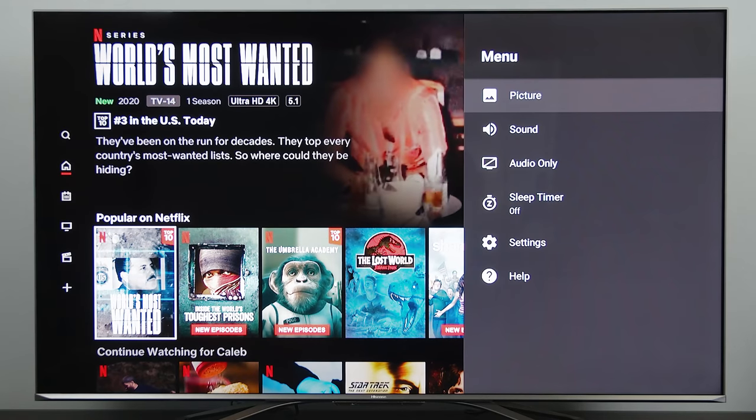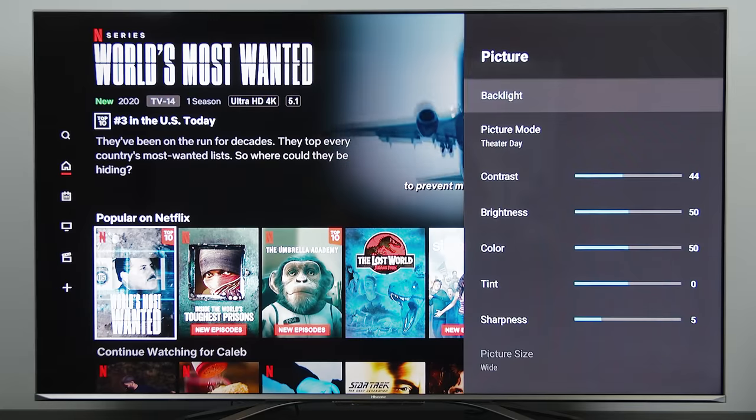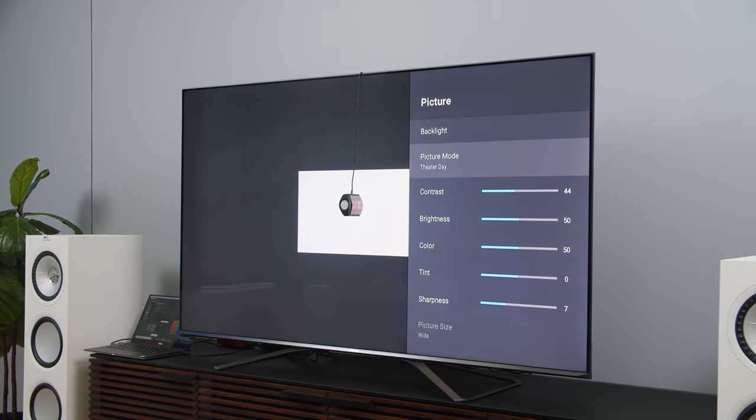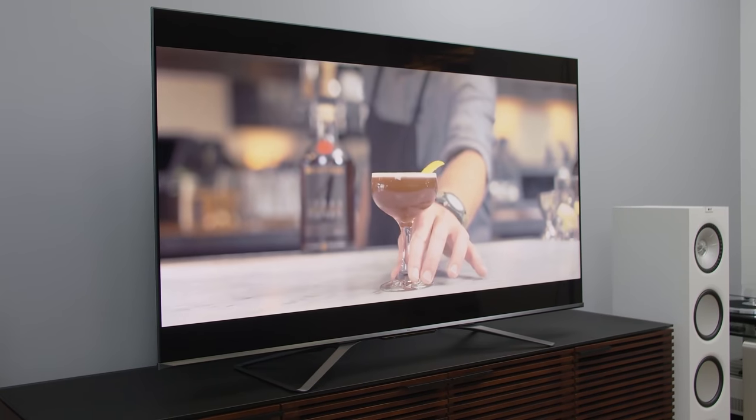As a bonus, you get a really good experience with Android TV. Chromecast is built right in. Google Assistant is there as well. It does all the different HDR modes. It's just a wonderful buy for under $1,000.